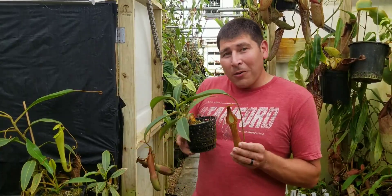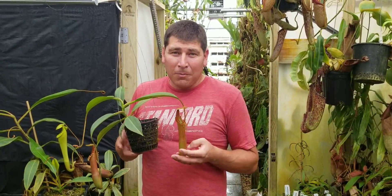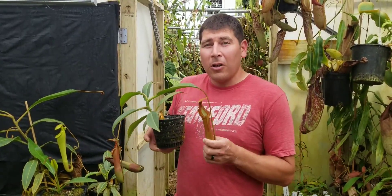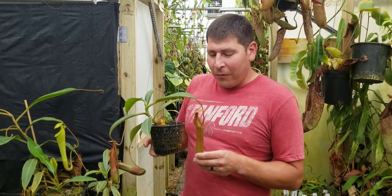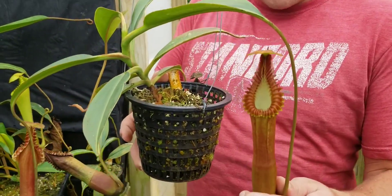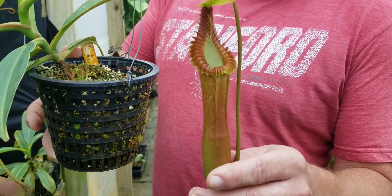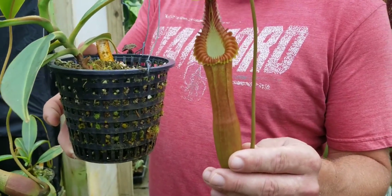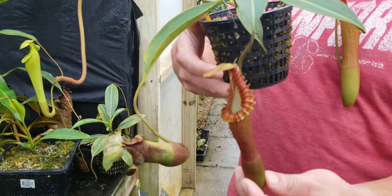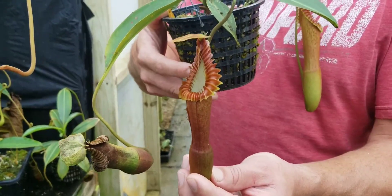One of the things I've always found really fascinating about edwardsiana is how polymorphic the pitchers can be. The pitchers can really change shape and color over time depending on the environment. This Tambuyukon form is kind of a typical red-orangish color, but it can get deep red in the middle of winter when it's getting those cool nights — that's true of many highland Nepenthes species, which tend to show their best colors in cooler conditions.